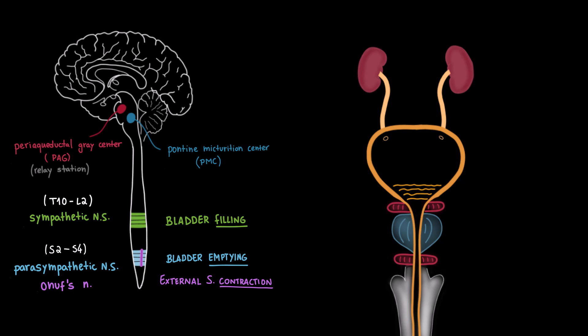The PAG acts as a relay station, receiving sensory information from the bladder and sending it to higher brain regions. When the time is right, it communicates with the pontine micturition center, which then sends signals downward to either hold or release urine. Finally, the higher centers include the cerebral cortex — especially the prefrontal cortex, which gives us conscious control — the limbic system, which adds an emotional component like urgency or embarrassment, and the cerebellum, which helps maintain pelvic floor tone and ensures smooth coordination between bladder contraction and sphincter relaxation.